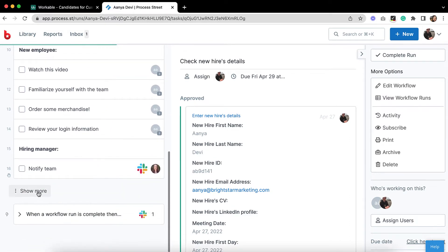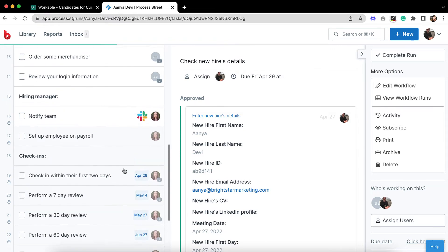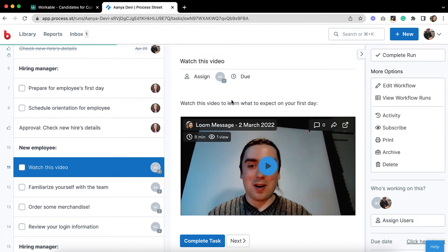There are even performance review tasks that will notify you closer to their due date, so you can get on with your other tasks in the meantime. While you're busy, the new hire will work through the tasks that were automatically assigned to them based on their email address, making sure they're set up to hit the ground running.